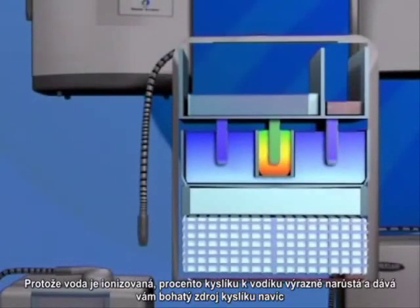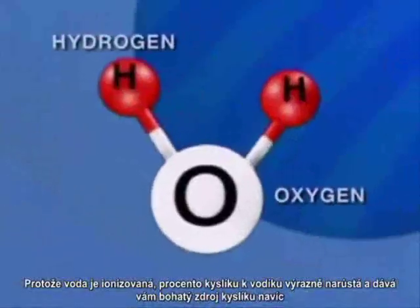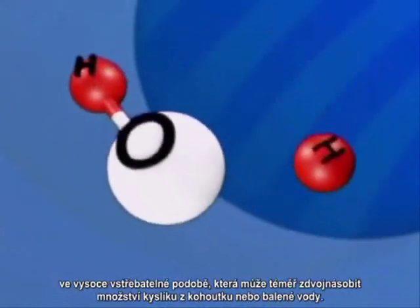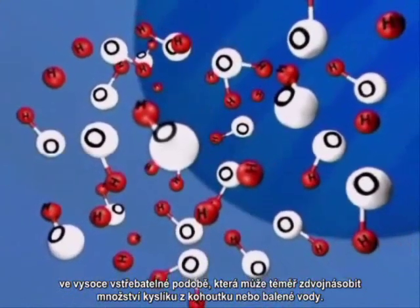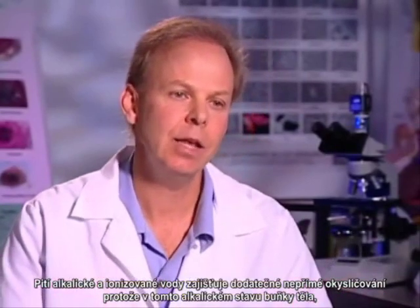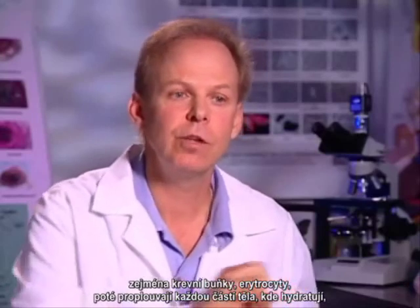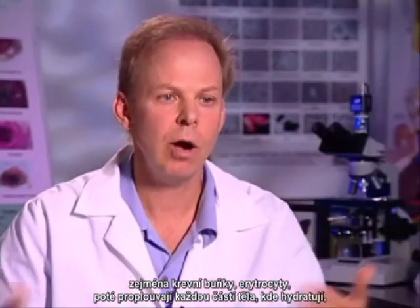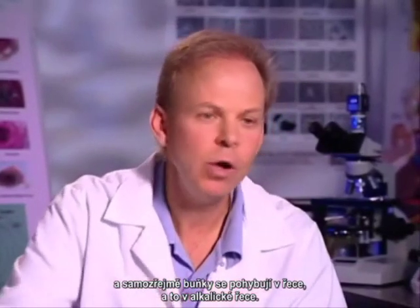As water is ionized, the percentage of oxygen to hydrogen increases significantly, giving you a rich source of extra oxygen in a highly absorbable form, which can be almost double the amount of tap or bottled water. Drinking alkaline ionized water provides extra oxygenation indirectly because when we're in an alkaline state, the body cells — particularly the blood cells, the erythrocytes — flow to every part of the body. We're hydrated, and the cells move through a river, and that river is an alkaline river.